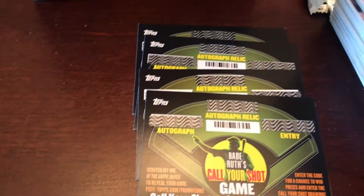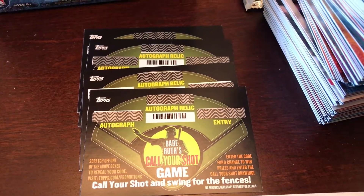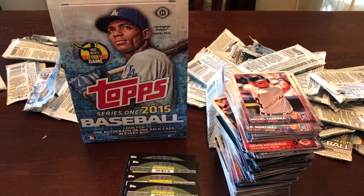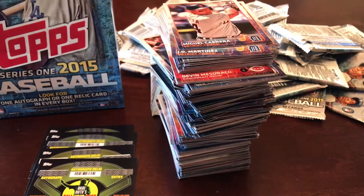But then they also had these in there. Unfortunately, they expired in 2015, but I guess you could scratch one off and send it in online to see if you won. But that is just the highlights of what we got out of a box of 2015 Series 1. We'll probably go ahead and put a set together using these.